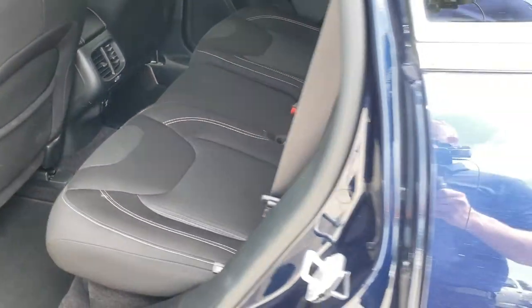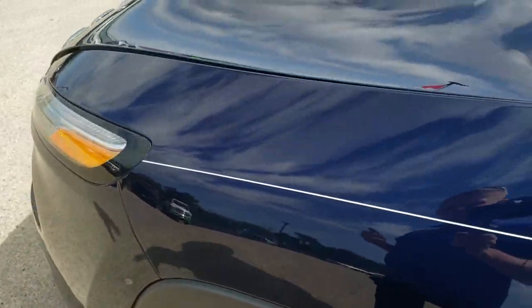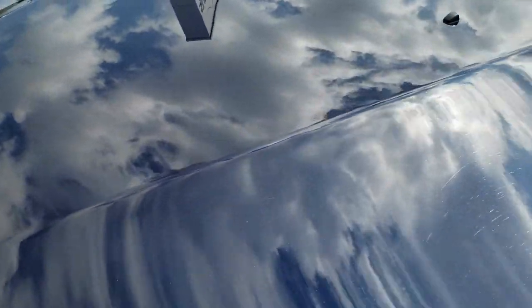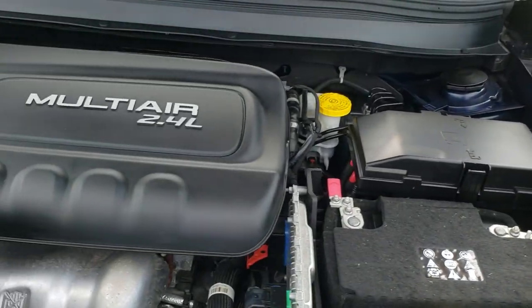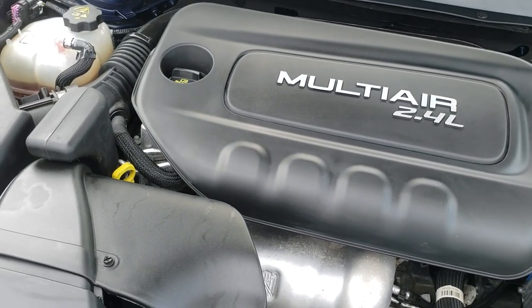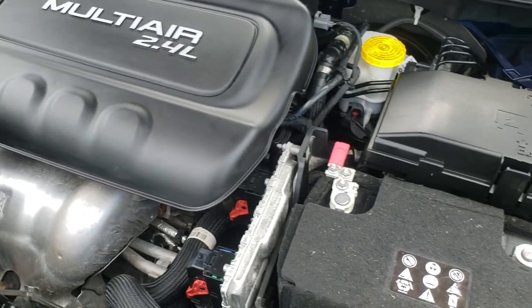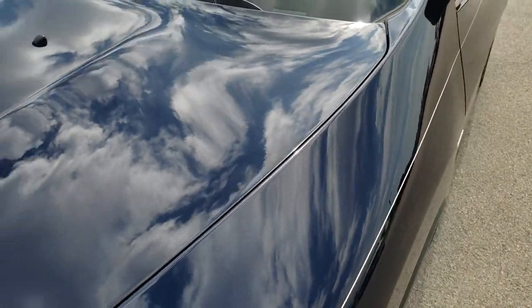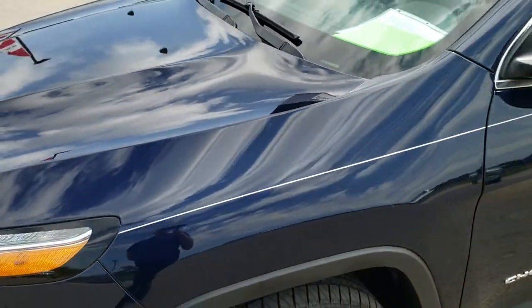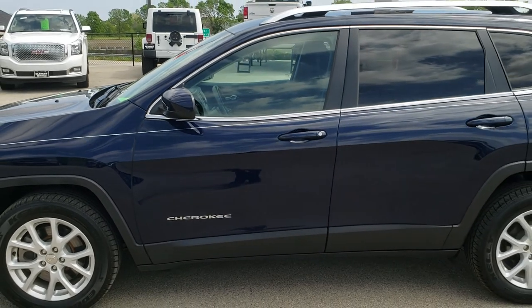I'd personally like to thank you for checking out the video today. Hopefully from this HD video you will have been able to tell just how clean this Cherokee is all the way around, inside and out. Under the hood we have the 2.4-liter multi-air motor — 184 horsepower, engine bay is very clean, runs very smooth. This Jeep has been fully safetied and inspected by our service shop, has a fresh oil and filter change, all fluids have been checked and topped off, and four brand new tires. It is 100% ready to go.